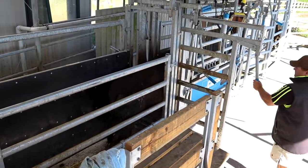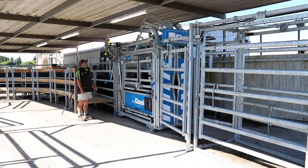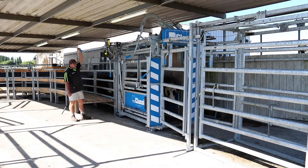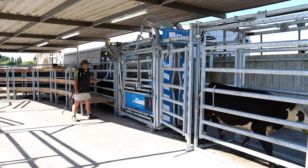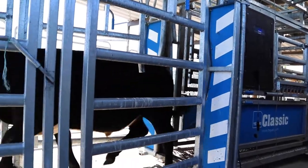It changed how we looked at stock growth. We went from checking a mob by weighing a few cattle out of it — because weighing was a pain — to weighing everything all the time because it's so quick and easy. It's changed the focus of how we finish our cattle.